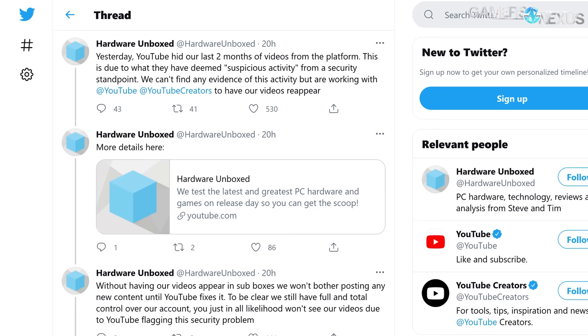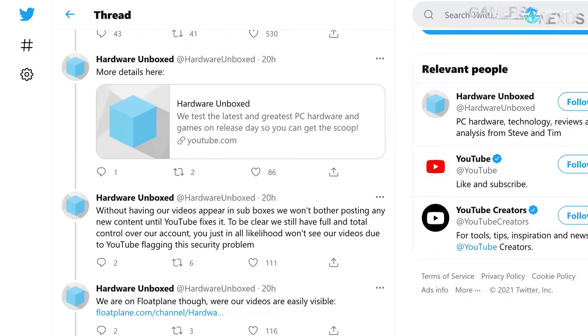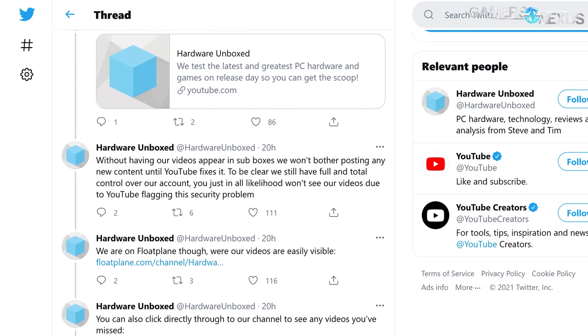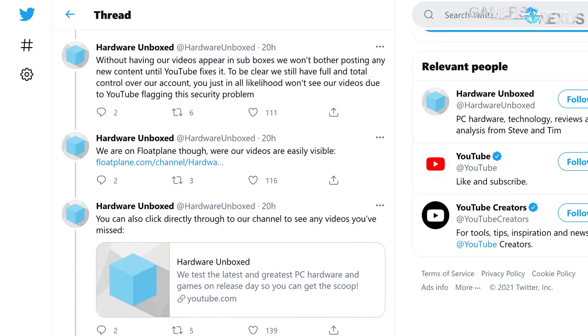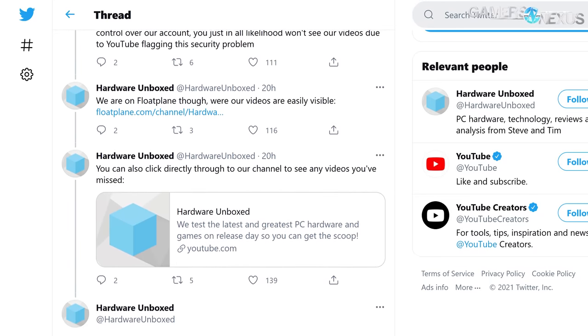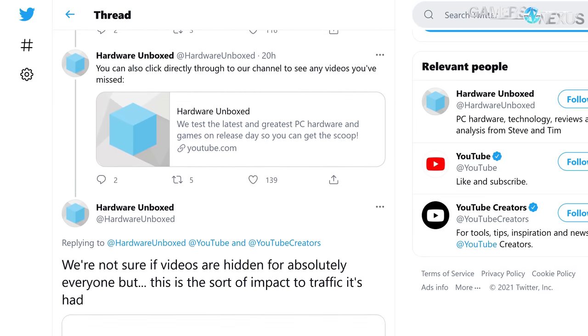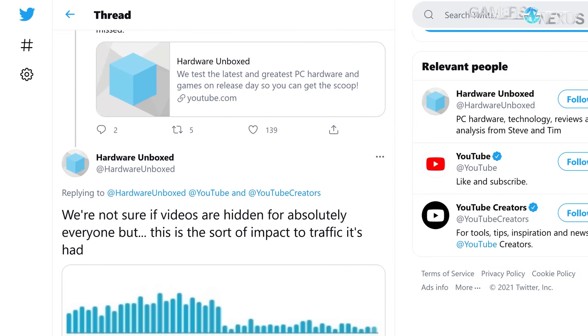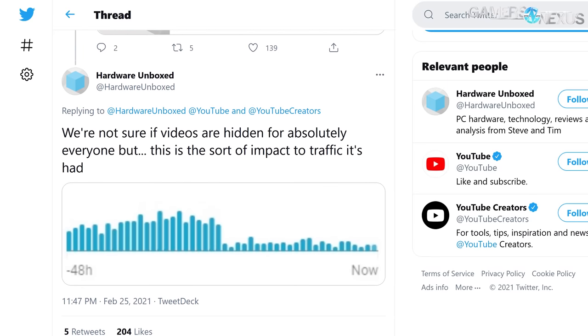Hub said this is a YouTube protection mechanism to try and protect the channel from, quote, suspicious activity. Hub has noted that it has confidence in its account security, has taken extra measures to ensure that it's secure, and has asked YouTube for specifics on what the words 'suspicious activity' actually mean so that Hub can investigate it further. But YouTube has thus far been slow and unhelpful in its correspondence. We've seen some people on Reddit jumping to crazy conspiracy theories about NVIDIA and AMD — of course they're behind it — but just to be clear, this is almost certainly a matter of one of YouTube's many automated systems doing something incorrectly, misreading a situation.